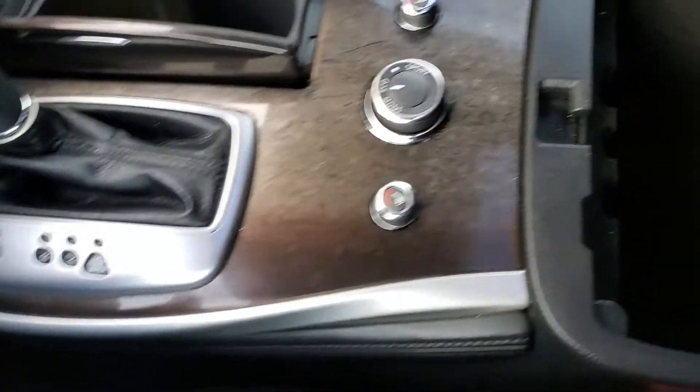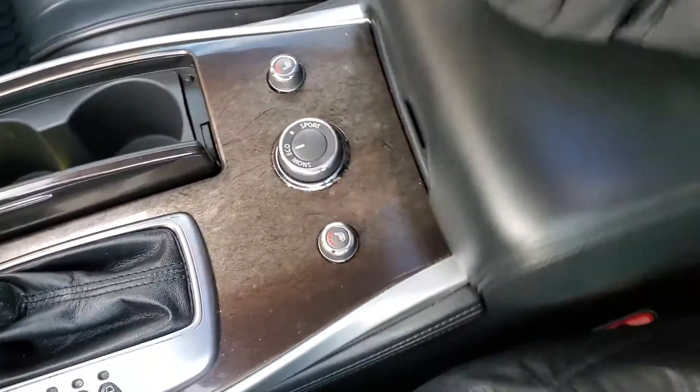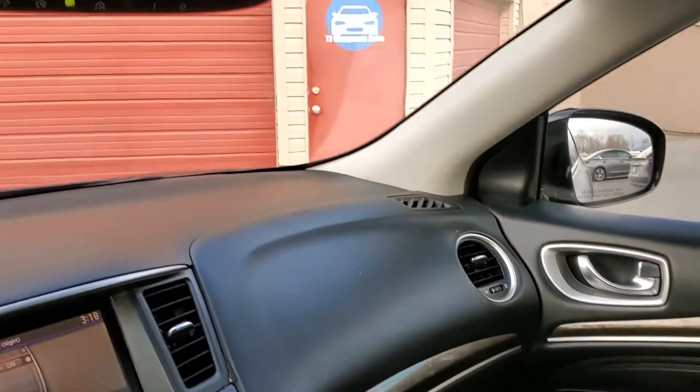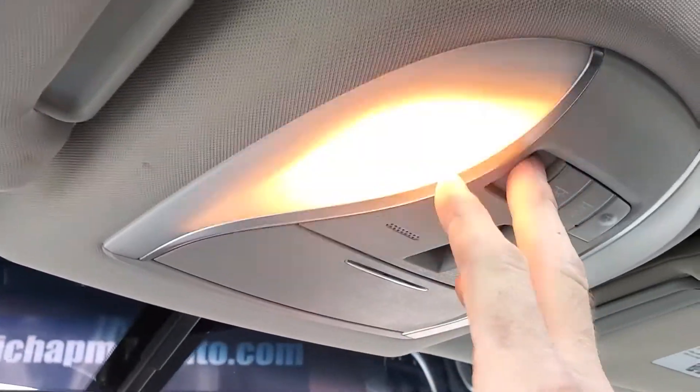I have additional stowage down in here, and you also have additional AV ports down there, and a 12-volt as well. And then here are your map reading lights, your glasses holder, and your sunroof.